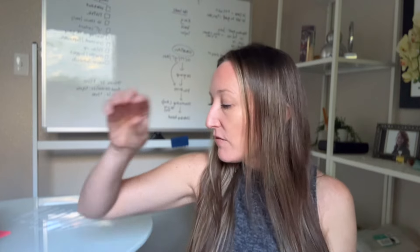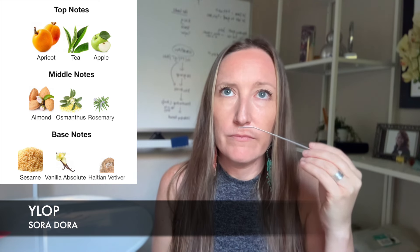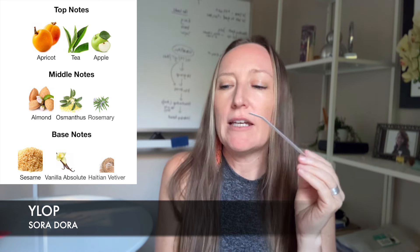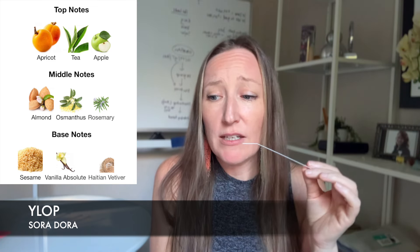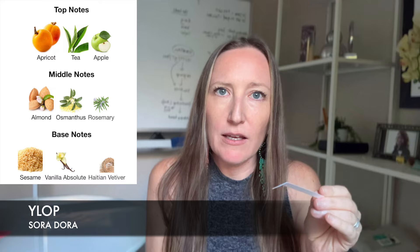Next, second to last, we have the newest release from Sora Dora. This is my first experience with the house — it's called Elop and I gave it an eight. I heard someone say this was like an apricot version of Angel Share, which I don't really agree with. It's like an apricot tea fragrance, but there's something heavy in the base. Definitely getting almond, some rosemary, sesame, and vanilla. It's interesting because it's almost aromatic but also feels kind of thick and syrupy at the same time. I gave this an eight out of ten and I feel like after wear testing it's going to be higher for sure.